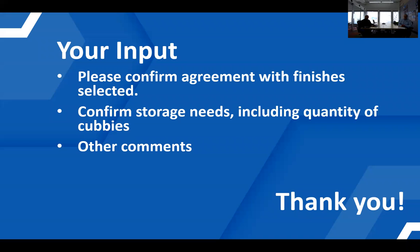Next slide please. Please let us know what your thoughts are about the finishes that we selected, and also what are your storage needs, including quantity of cubbies and cabinets on the walls that are tall, upper, and lower cabinets. Any other comments that you may have are welcome.